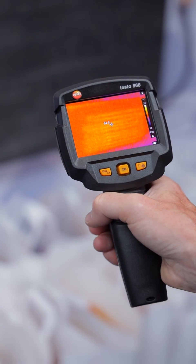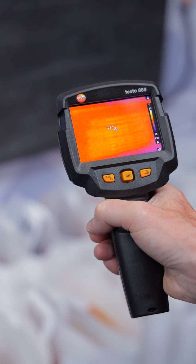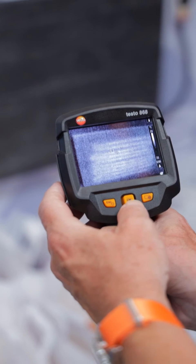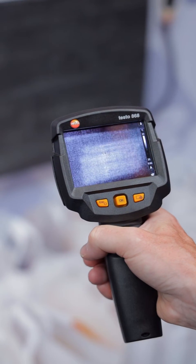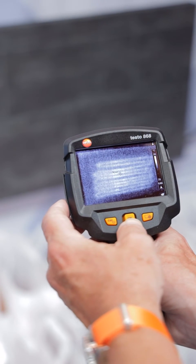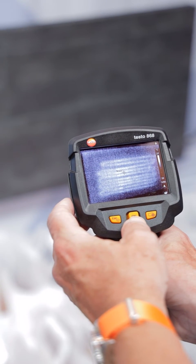This is basically a mock-up of an underfloor heating system, and we can clearly see that the coils have started to become apparent. With the camera, we can look at it in different colour palettes, and sometimes different colour palettes will reveal slightly different information. You can see as we step through, the heated coils have started to become more and more visible as it's warming up.